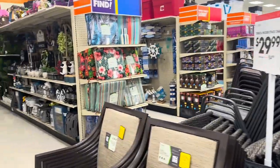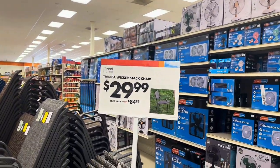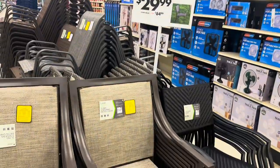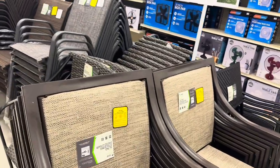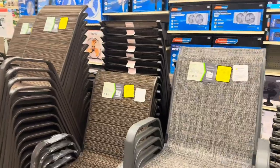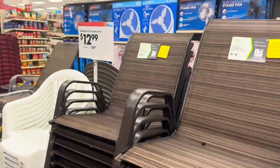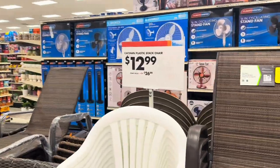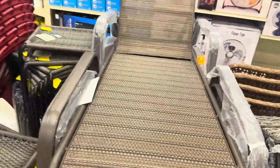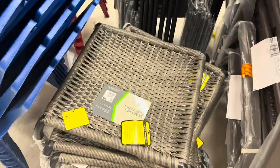Another thing about this store is they have a bunch of furniture, and they're definitely gearing up for spring and summer. These lawn chairs and patio chairs are all $29.99 right now — that is not a bad deal if you're looking for patio chairs. The regular plastic chairs are $12.99, and they've got long lounge chairs for $79.99.